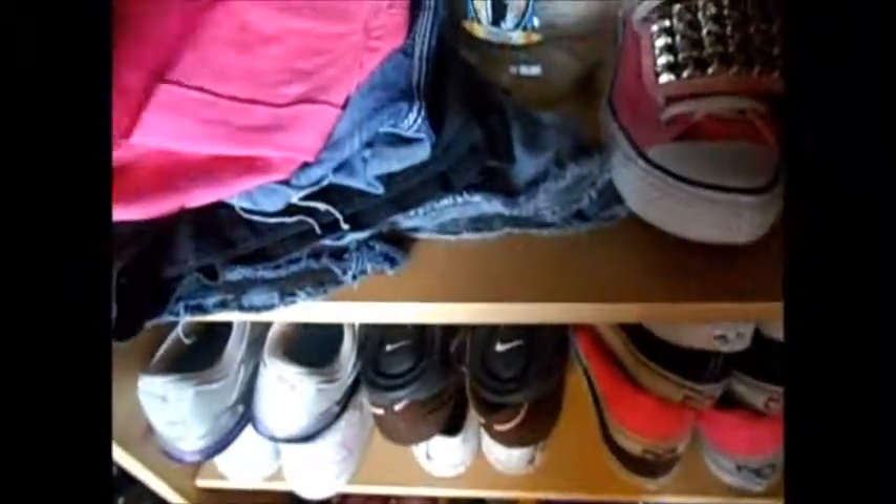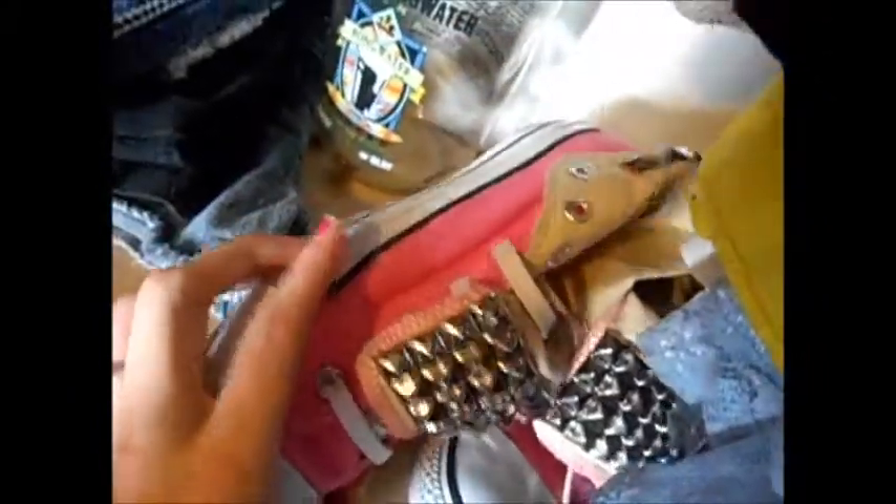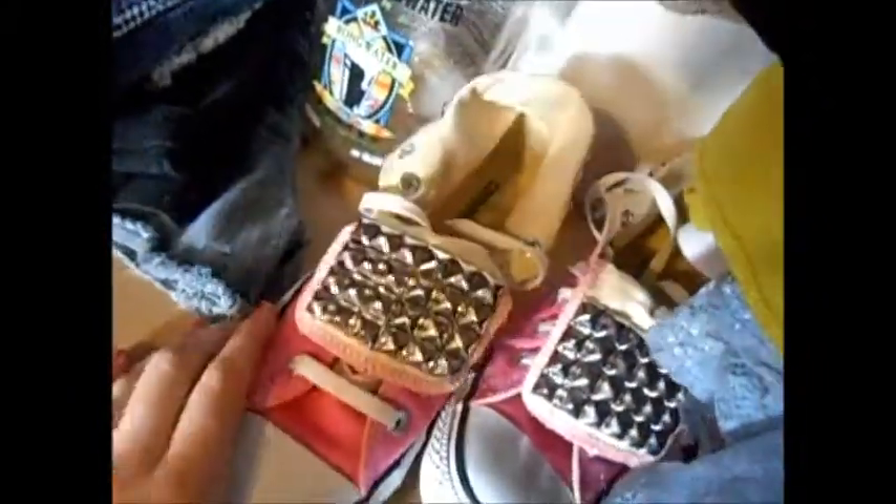Down here I have shorts: high-waisted shorts, regular jean shorts, black shorts, and two more pairs. Then I have this jug thing — my mom got it at a yard sale. I have my studded Converse — I got them off Etsy, they were $200, I'll link them below. They're just pink high top Converse.